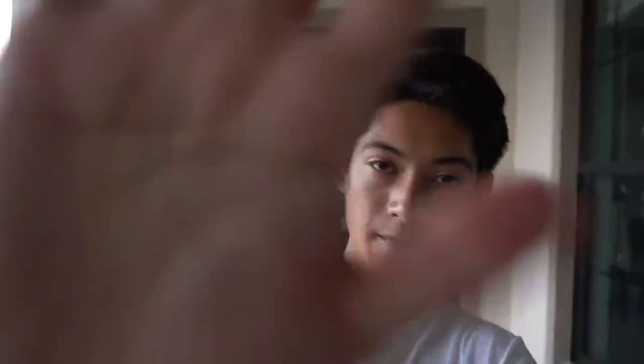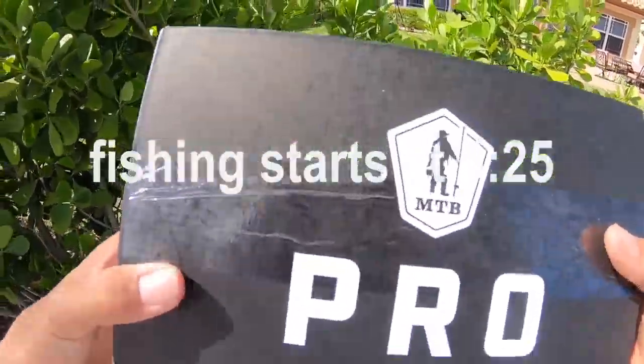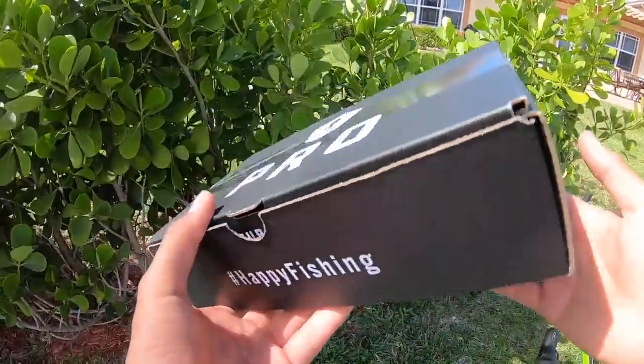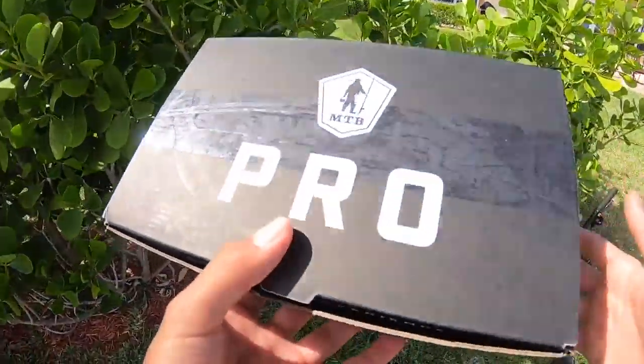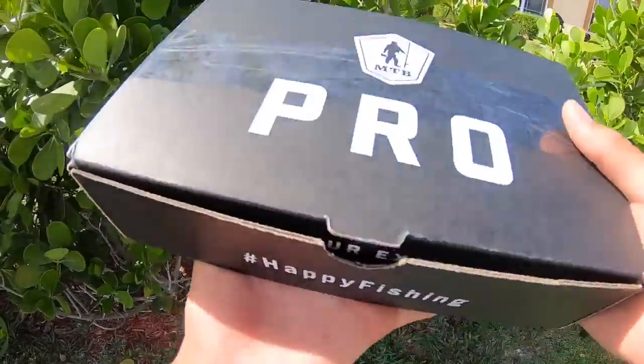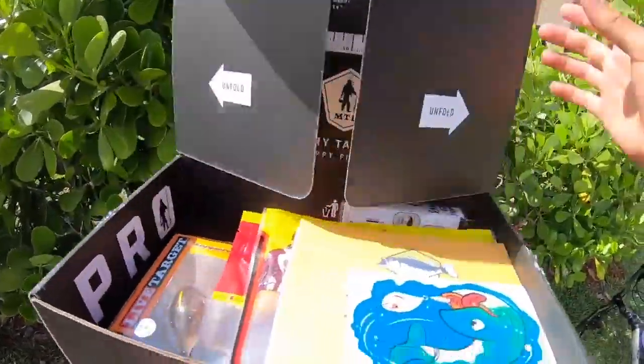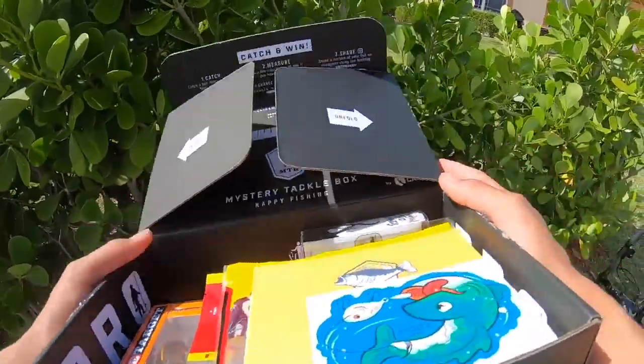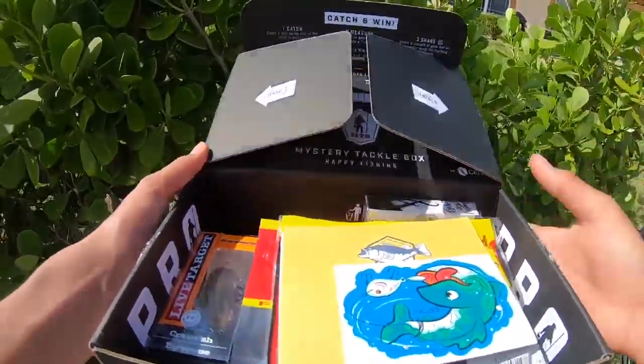I'm gonna be doing my first Mystery Tackle Box slam today — I'm gonna be attempting to catch a fish on every single bait in the box. Here is the MTB pro box. It's actually an old box, I think it's the November 2018 box, but they wanted to get me one as soon as possible. Next month I should have the normal May 2019 box.